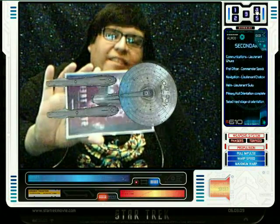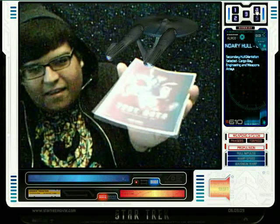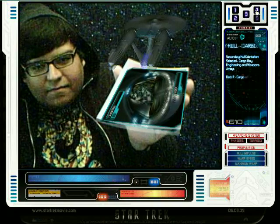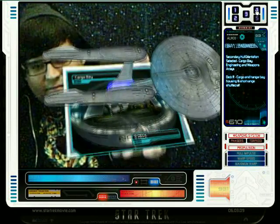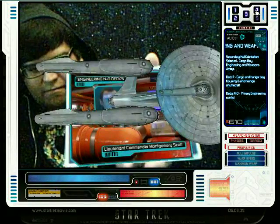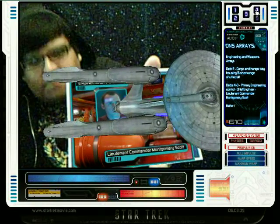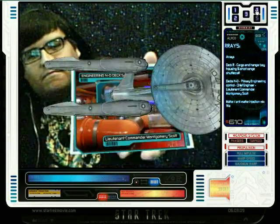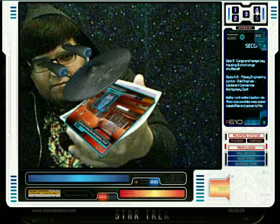Let's go visit Scotty. Secondary hull orientation selected. Cargo bay, engineering, and weapons arrays. Deck R: Cargo and hangar bay, housing 16 short-range shuttlecraft. Decks N through O: Primary engineering control. Chief engineer: Lieutenant Commander Montgomery Scott. Matter-antimatter injection mix warp core — provides warp speed capabilities and power to primary hull weapons array.